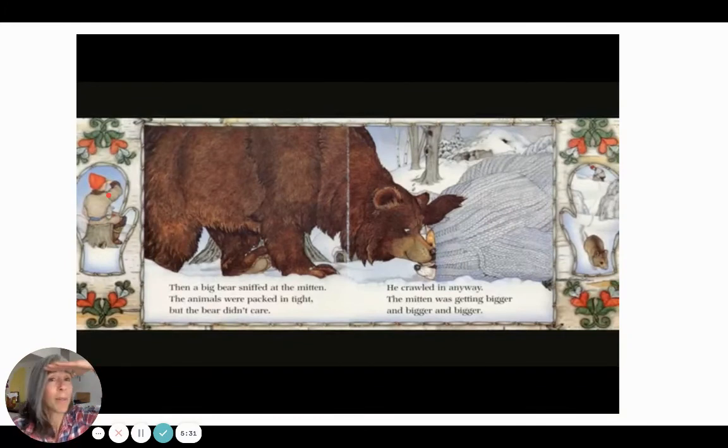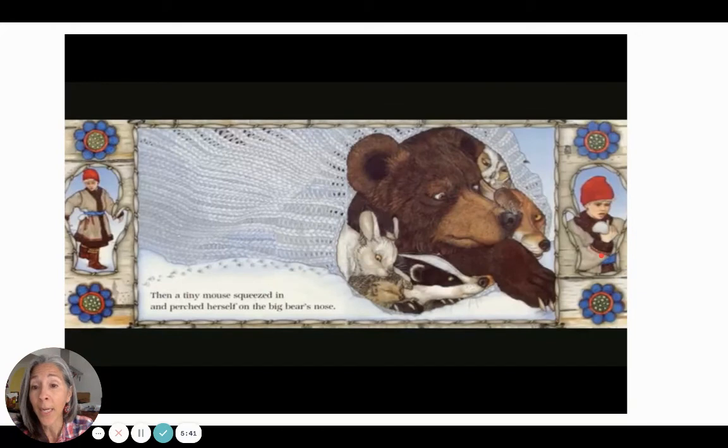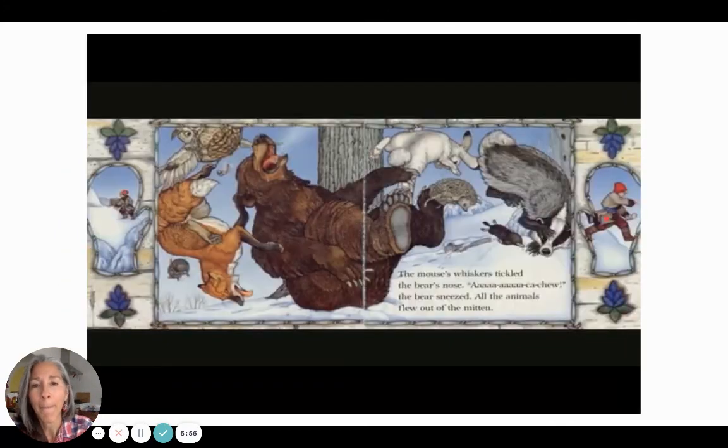Oh, poor Nikki — he's still wondering, where's my mitten? Look over here: Nikki's in the distance, and there's how surely the mouse will fit — no problem. Then a tiny mouse squeezed in and perched himself on the big bear's nose — right there, on the bridge of his nose. Nikki looks distressed. The mouse's whiskers tickled the bear's nose. Ha! Ha! Ka-choo! The bear sneezed.